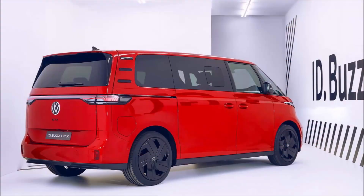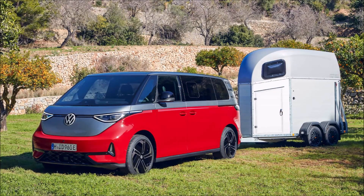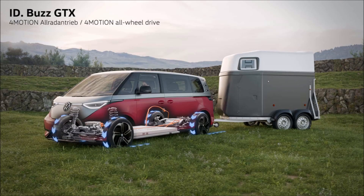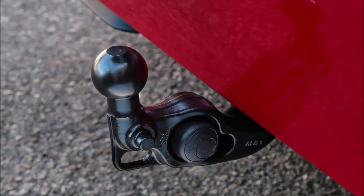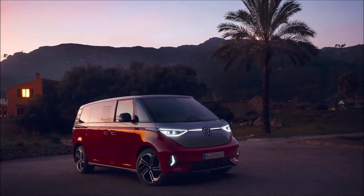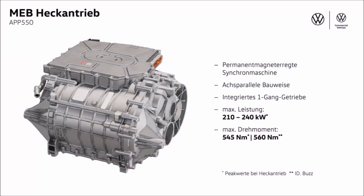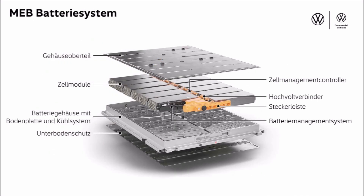Stick with the standard ID Buzz GTX and you can tow up to 3,968 pounds, whereas the longer derivative with the larger battery can haul only 3,527 pounds. VW doesn't specify combined torque, but the rear-mounted motor is rated at 413 lb-ft while the front motor delivers 99 lb-ft. Maximum charging power depends on the battery: the smaller pack supports 185 kW and the larger pack can take up to 200 kW. The base battery charges from 10 to 80 percent in approximately 25 minutes, while the larger one needs under 30 minutes.